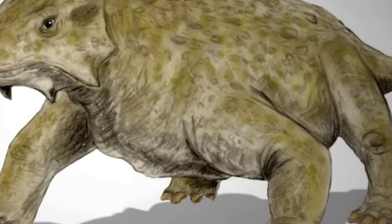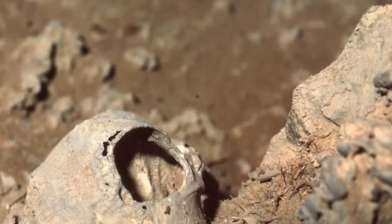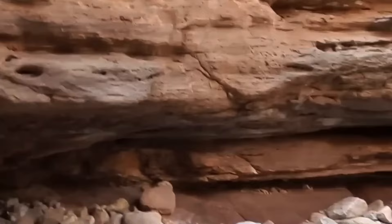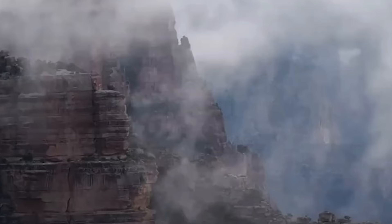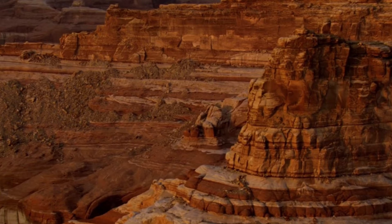Further analysis by Rowland revealed that the fossilized markings depicted two distinct reptilian animals crossing diagonally over the boulder. One of the animals measured a foot long and exhibited a sideways stepping pattern. This lateral sequence, where the left rear foot moves successively with the left front, followed by the right rear and then the right front, is a common gait among tetrapods, four-legged vertebrates. Scientists are still intrigued about whether the tracks represent two separate reptilians or the same animal at different times.